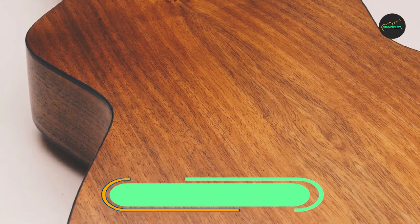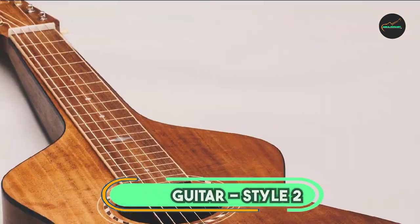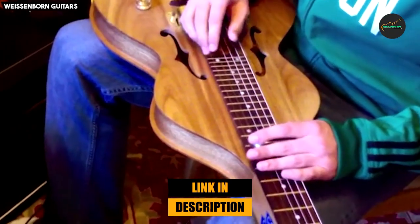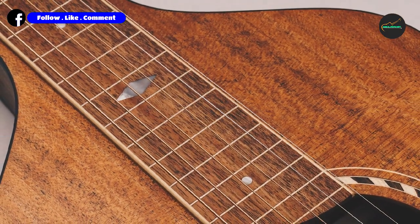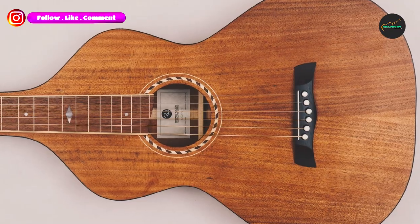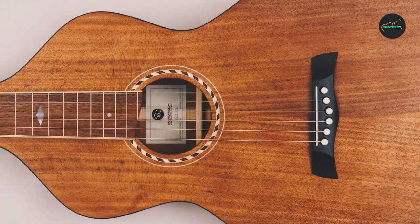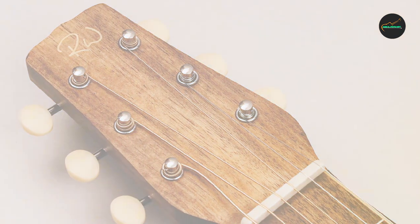Next at number 4, we have the Weissenborn Guitar Style 2. It is a unique and versatile instrument that is perfect for a variety of genres, including blues, Hawaiian music, and folk. It is known for its distinctive sound, which is clear, resonant, and full of sustain. The Style 2 features a solid wood construction, with a Sitka spruce top and Tasmanian blackwood back and sides. It has a 25-inch scale length and a 12-fret neck, which gives it a warm and mellow tone.